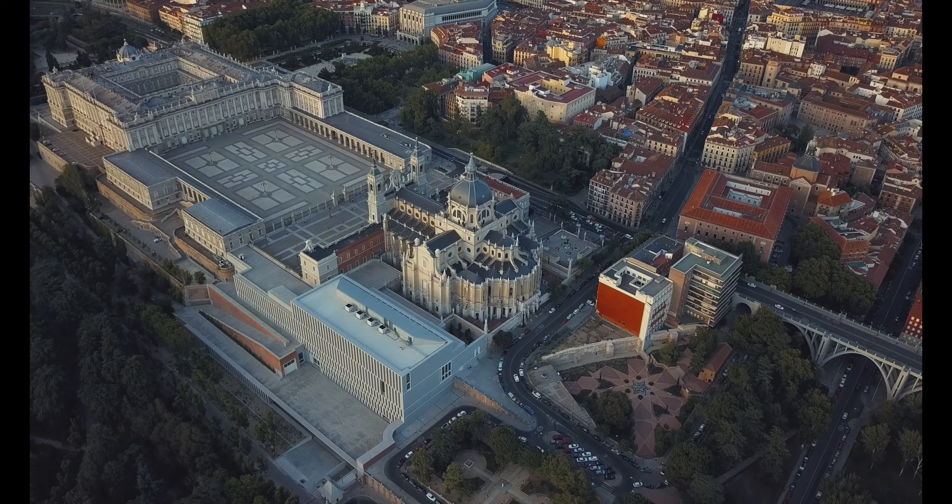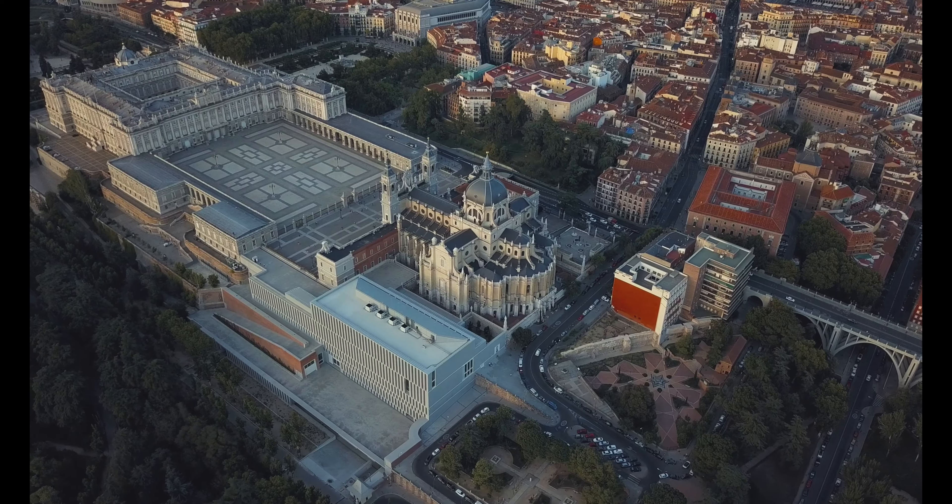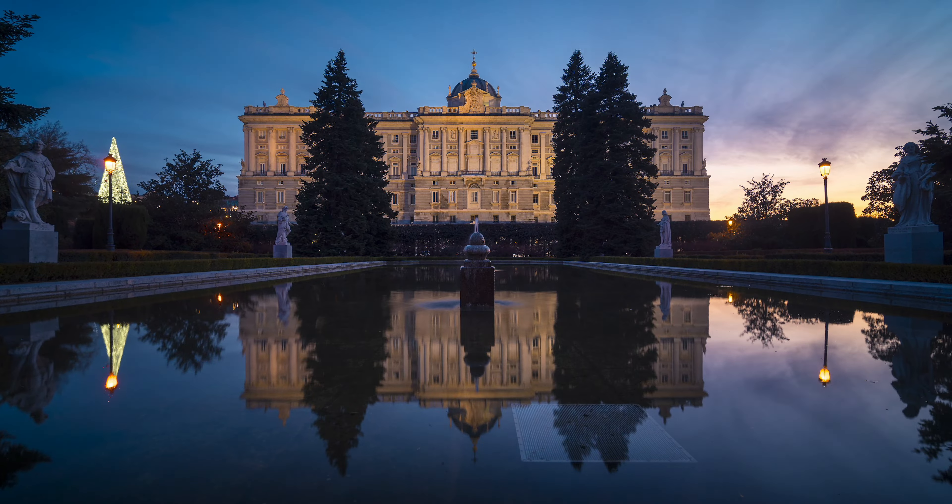However, it is sometimes free. Take a tour to explore the opulent rooms, beautiful gardens, and enjoy panoramic views of the city.